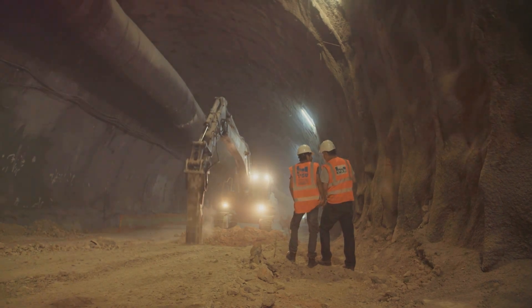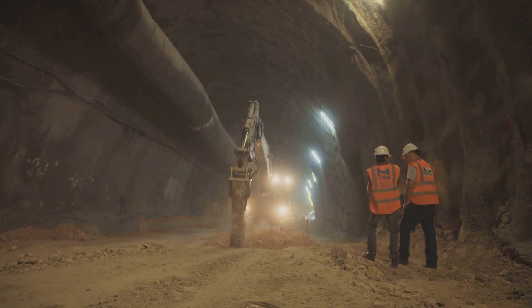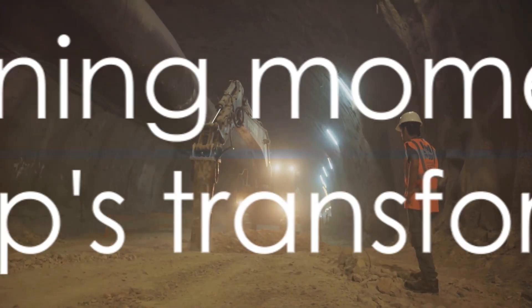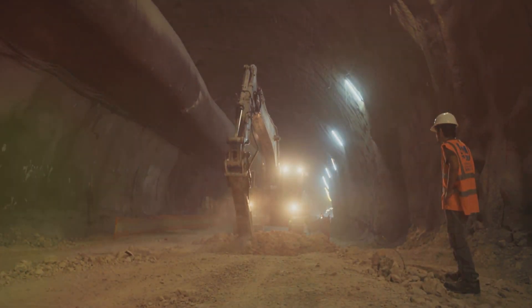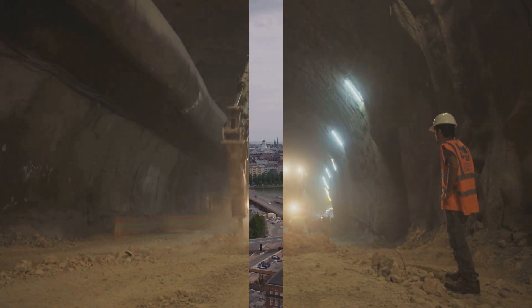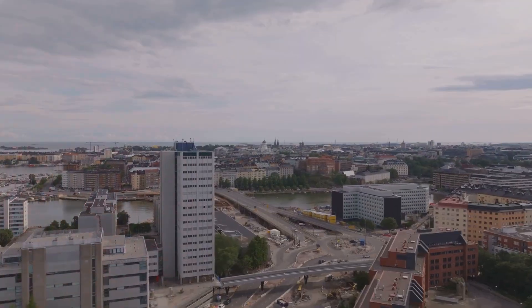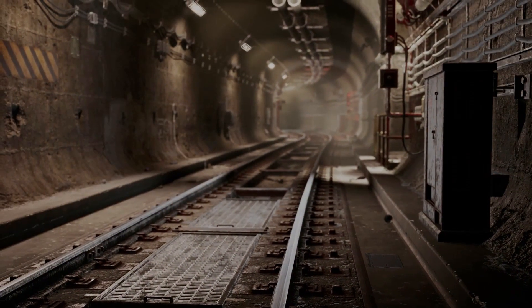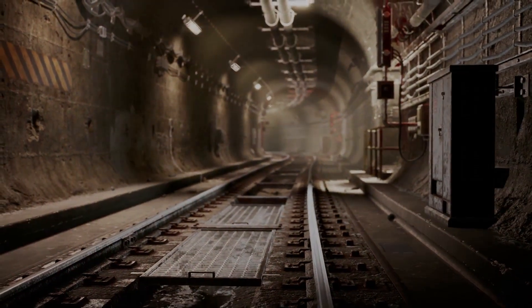Such tunneling endeavors occur approximately once every 30 years in Belgium. This isn't just a construction project—it's a defining moment for Antwerp, one that will be etched in the city's narrative for generations. The Oosterweel Megaproject symbolizes not just an end to traffic woes, but a new beginning for Antwerp—a tangible expression of what human ingenuity can achieve. While the city's skyline remains adorned with diamonds, its subterranean expanse is now becoming a jewel in the crown of engineering marvels.